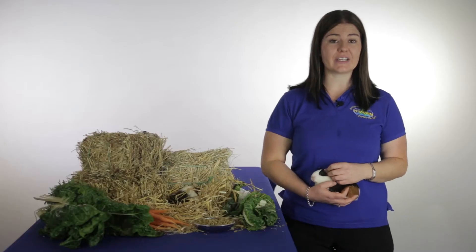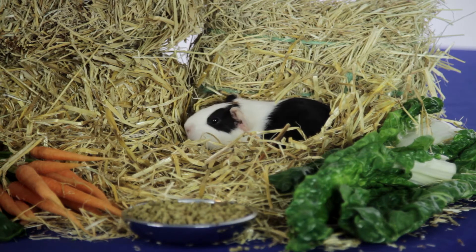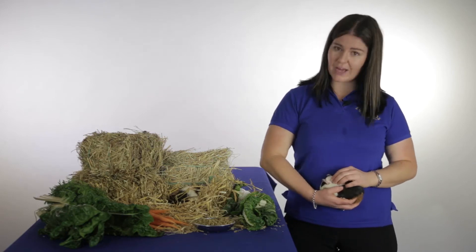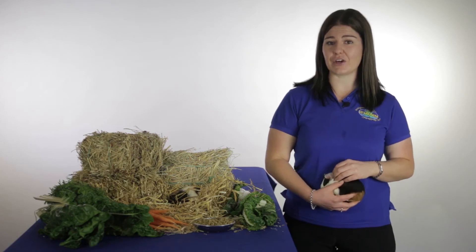Most animals make vitamin C internally as their bodies need it. Guinea pigs, on the other hand, are one of a handful of animals, including humans, that can't make their own vitamin C. That means when we keep these little guys as pets, we need to make sure we provide it for them in their diet.